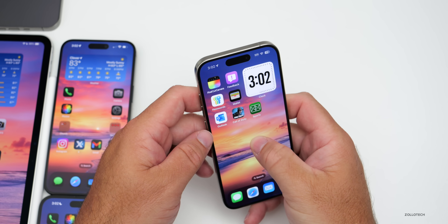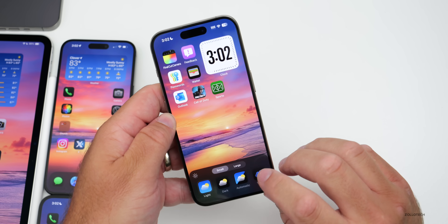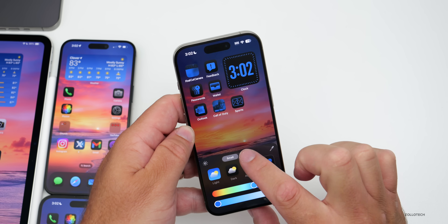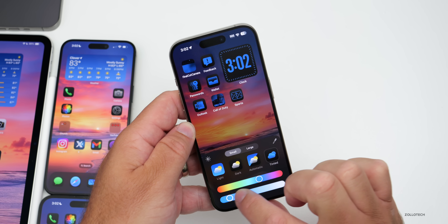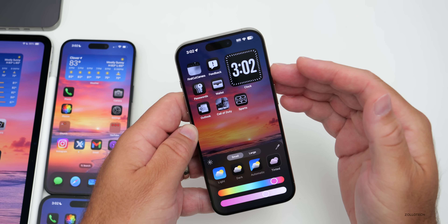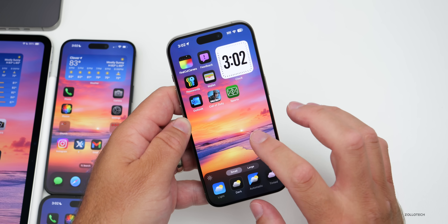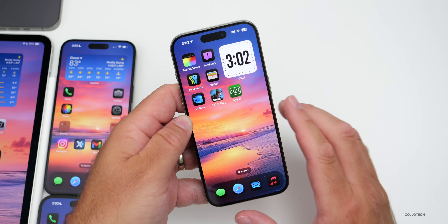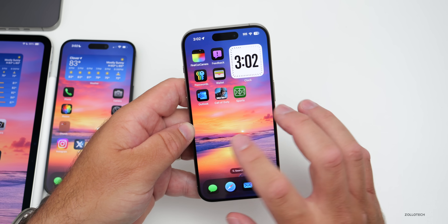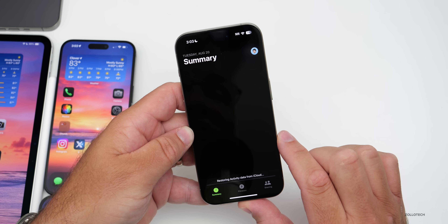On the home screen, if you go to Edit > Customize, the clock widget now tints properly. Switching between icon tinting options, everything seems to work as intended with great contrast. Switching between dark and light mode for the wallpaper also feels more refined — not perfect, but they've definitely resolved some issues with it.